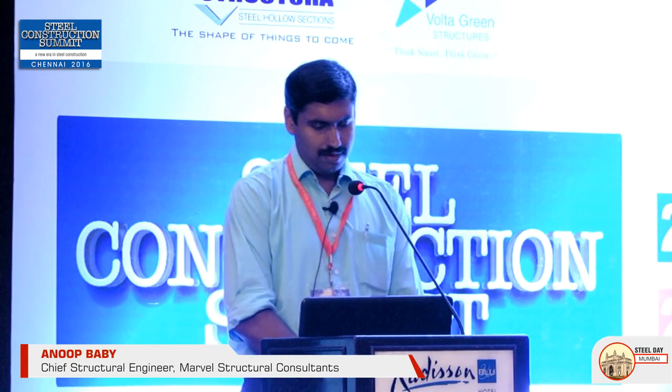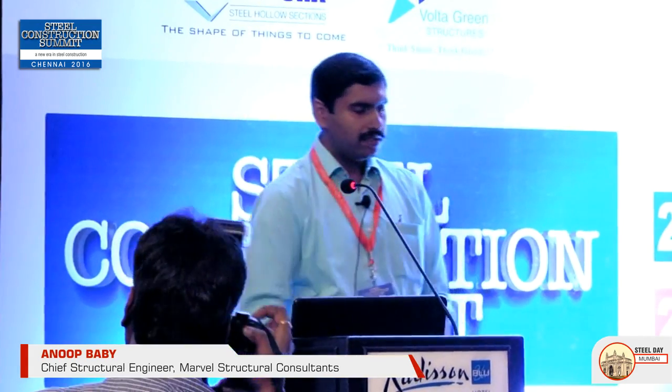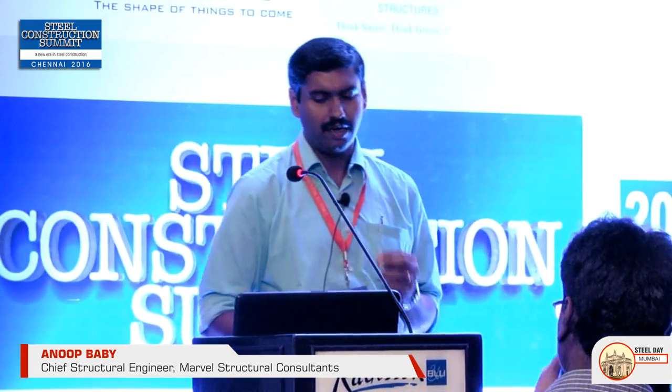The presentation is on cold formed light gauge sections to be used in India. These thin walled sections are made of steel, which is not only used for hot rolled sections but also for thin walled light gauge sections.